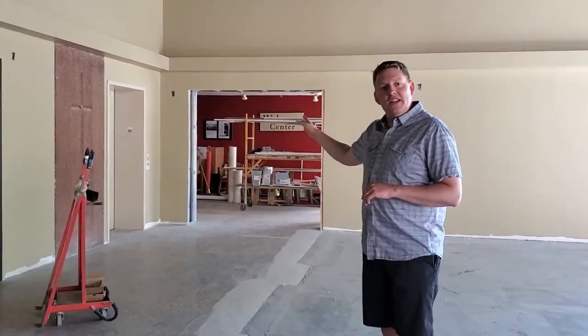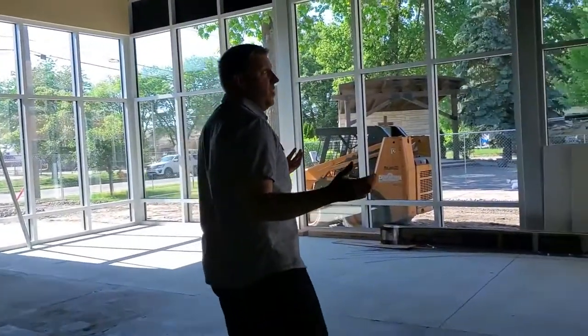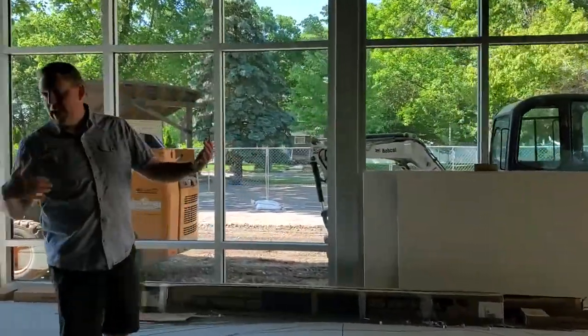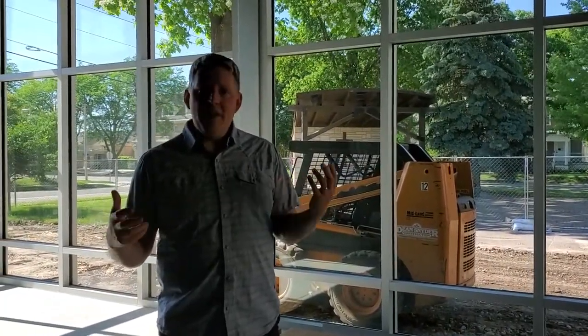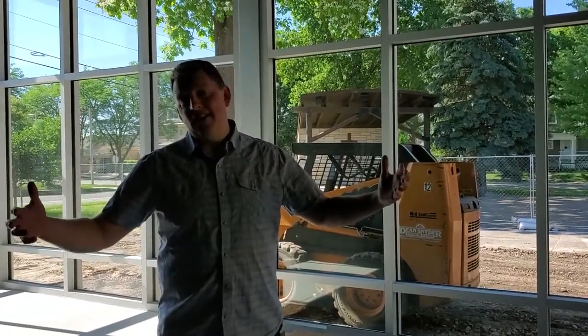That old elevator is still there — it's still working and will be functional and available just where it sits. As you move into this space, you can see just how nice it is to stand in here and to have space for one another, how important it's going to be particularly now as we think about coming back to church in a new time, a new normal, to be able to have additional space to stand and talk.